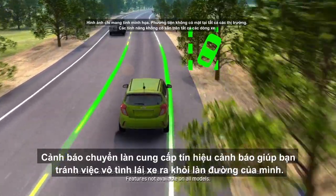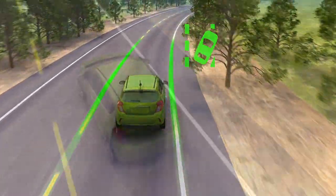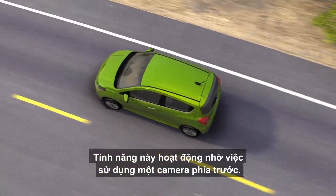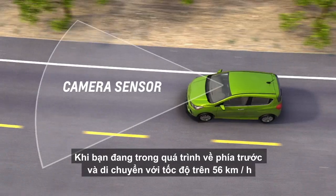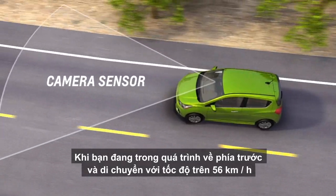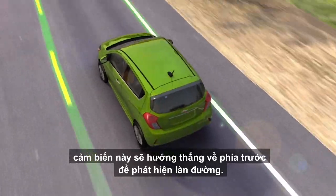Lane Departure Warning provides alerts to help you avoid unintentionally drifting out of your lane. The feature uses a forward-looking camera. When you're in forward gear and traveling above 35 miles per hour or 56 kilometers per hour, this sensor looks directly ahead to detect lane lines.